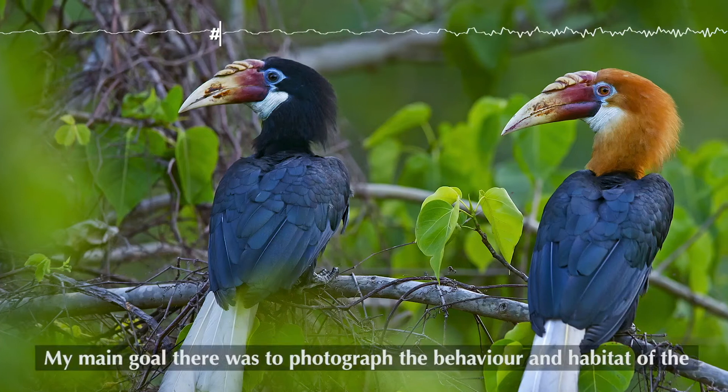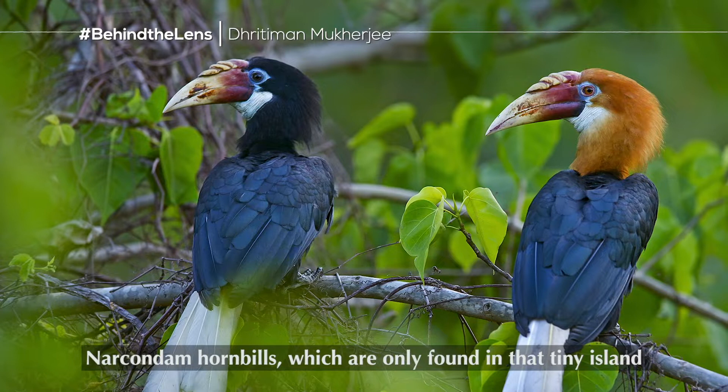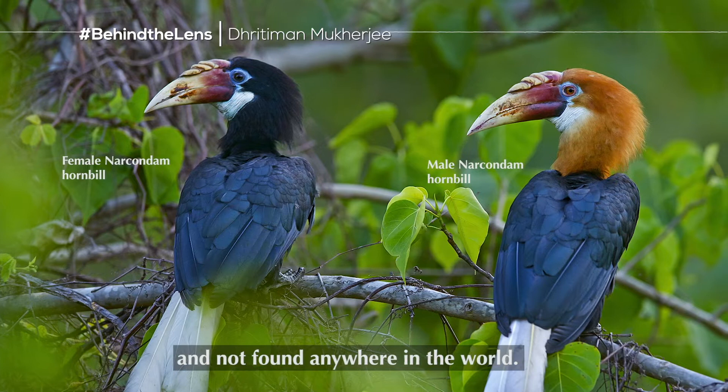My main goal was to photograph the behavior and the habitat of Narkundam hornbills, which are only found on that tiny island and are not found anywhere else in the world.